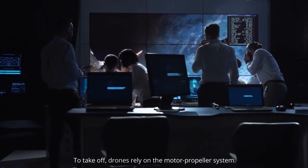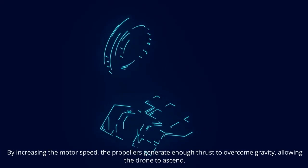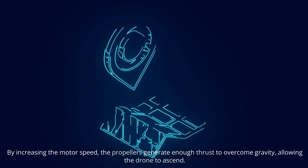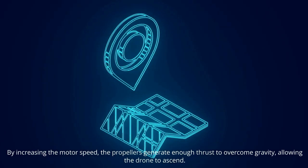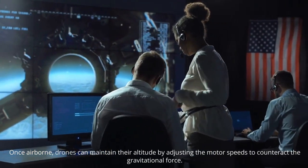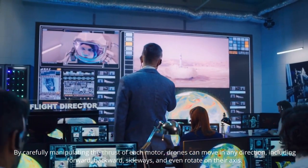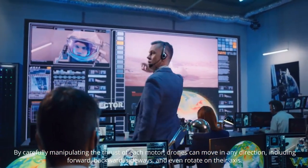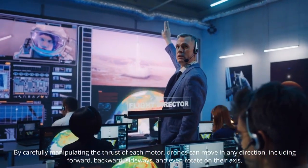Lifting off and staying airborne: to take off, drones rely on the motor-propeller system. By increasing the motor speed, the propellers generate enough thrust to overcome gravity, allowing the drone to ascend. Once airborne, drones can maintain their altitude by carefully adjusting the motor speed to counteract gravitational force. By manipulating thrust to each motor, drones can move in any direction, including forward, backward, sideways, and even rotate on their axis.